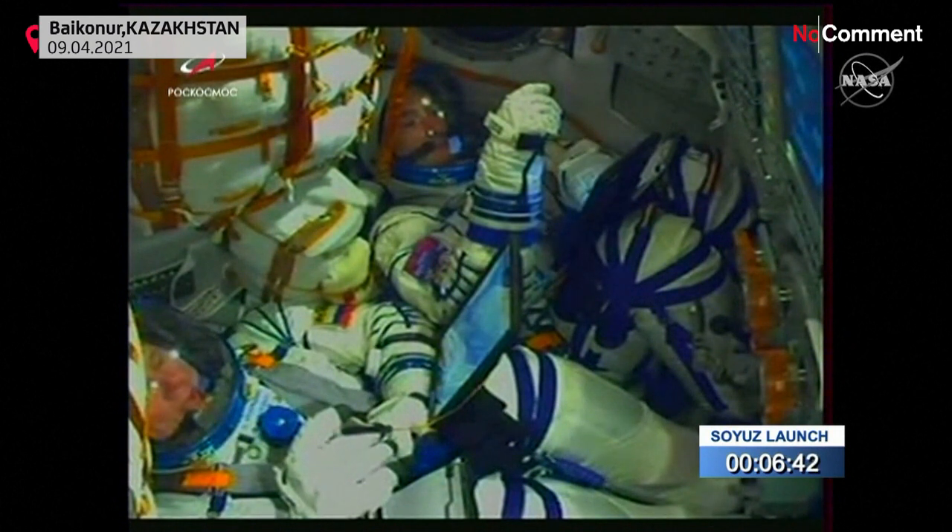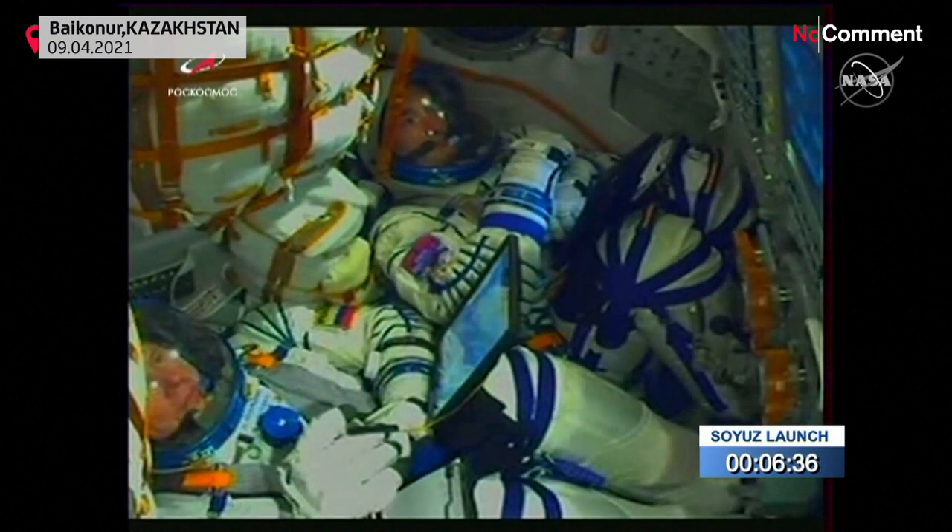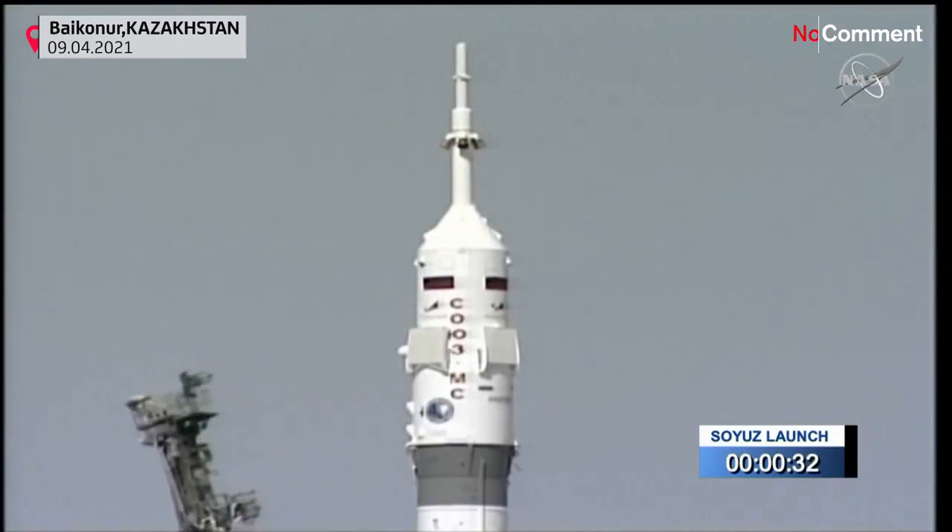Copy, everything is good on board and we are ready for launch. Copy. And right at 35 seconds, the first umbilical tower separating from the vehicle.